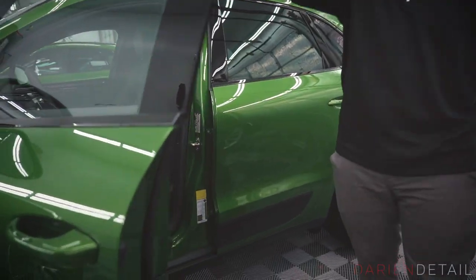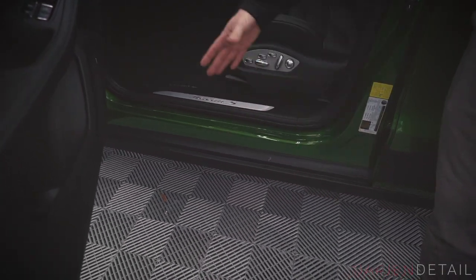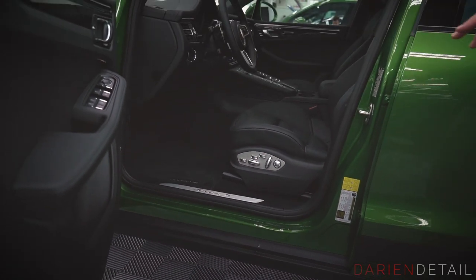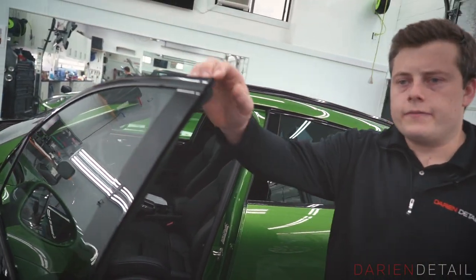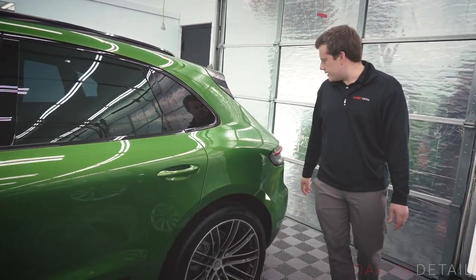Inside the door jams there's this big flat painted surface that is likely to get scratched and scuffed every time you step in and out of the vehicle, so we like to put a piece of film covering that flat section in all four door jams. The film can take the brunt of the damage — after a couple of years you can always remove it and have paint that's like day one underneath.